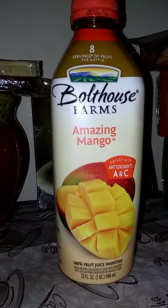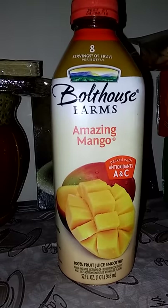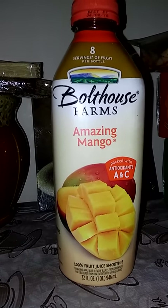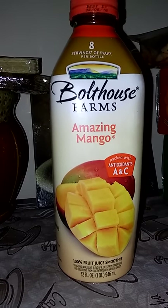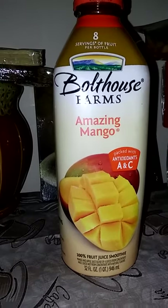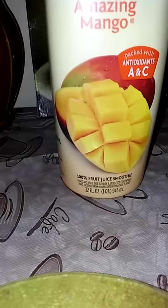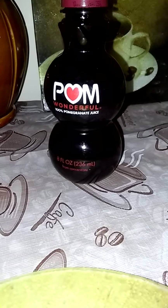They had these on sale, two for five. Before, when I was drinking Boathouse, I really didn't care for them. I found out that I have to drink it really, really icy cold for me to enjoy them. So I guess my taste buds are switching up on me and changing the game. And this flavor is amazing mango. They had these on sale for 99 cents. I might give this to my daughter because she loves pomegranate. She loves these.